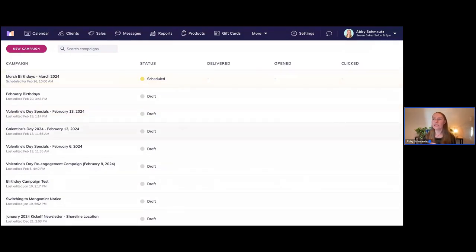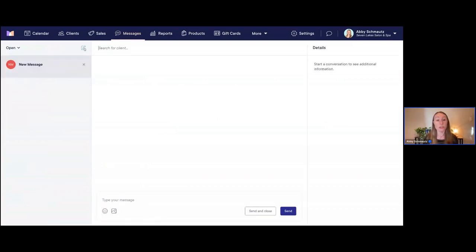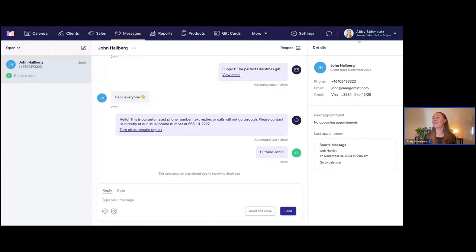Now I want to show you what it looks like for clients who have previously received our emails and show you the message history with them. We really keep it super integrated in Mangomint where you can see the entire communication history with your clients — not only appointment reminders but also if they send you text messages using our two-way texting, and of course with email marketing you can see the history of any marketing emails sent to them. I'm going to pop over to the Messages screen.